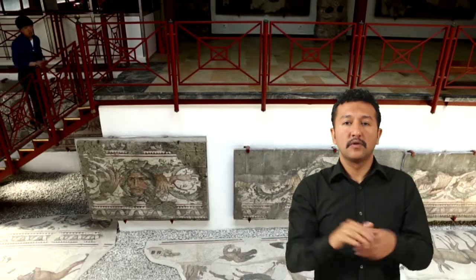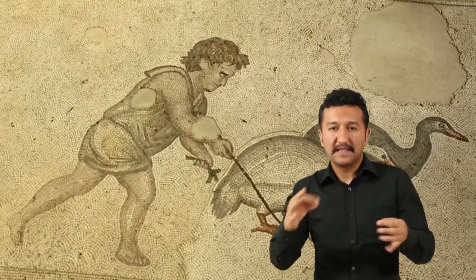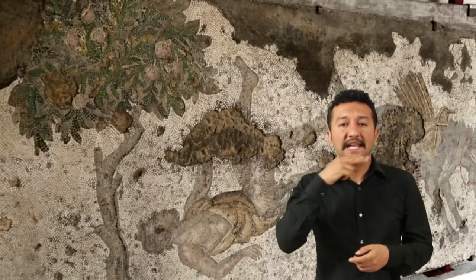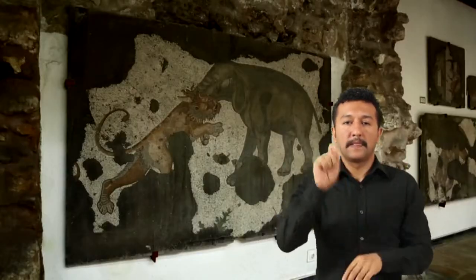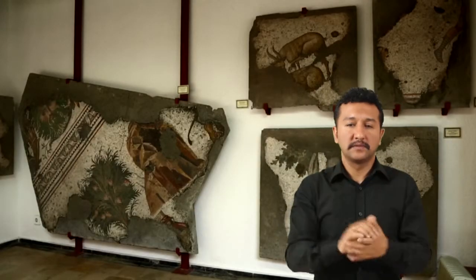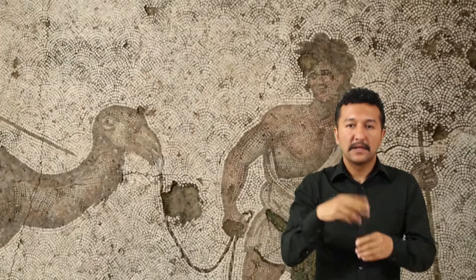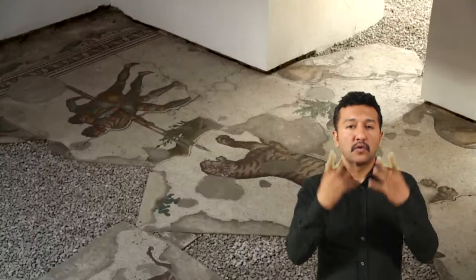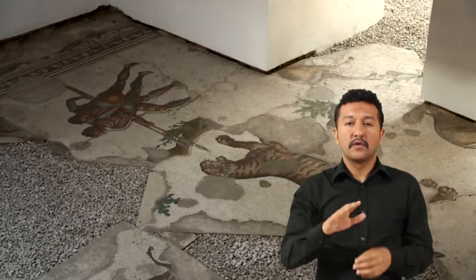Taşları ortalama 5 mm ebatlarında kireç taşı, pişmiş toprak ve renkli taşlardan oluşmaktadır. Tasvirler Opus Vermiculatum tarzında olup mermer parçalar arasına yerleştirilmiştir. Fondaki beyaz mermer kısmında ise balık pulu tekniği uygulanmıştır. Ayrıca mozaiği oluşturan tasvirlerin etrafı konturlarla sınırlanmıştır.